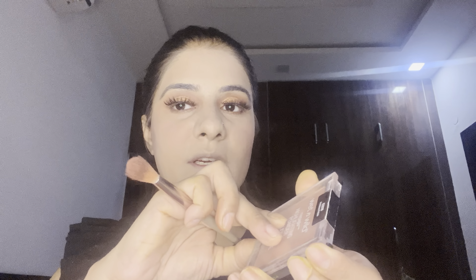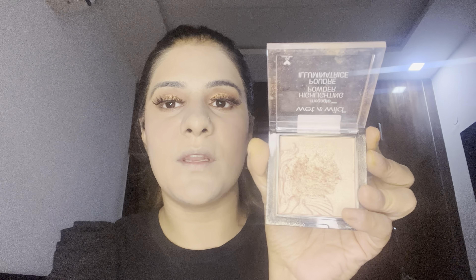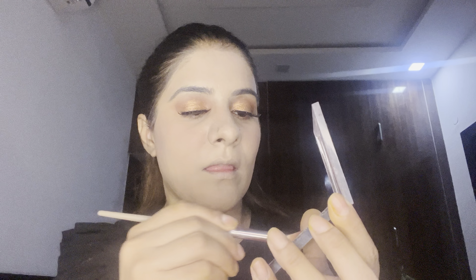Now for the highlighter, I'm going to use this precious pearl shade. I've used this highlighter so much — I don't have words to describe how much I love it.